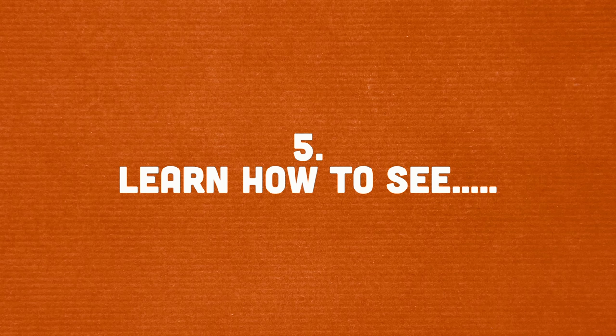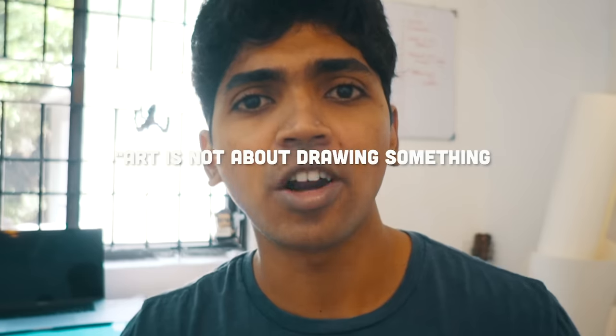Number five: learn how to see. This is probably one of the most important things you can take away from this video. Art is not about drawing something — it's about learning how to see. Ed Catmull, the CEO of Pixar, taught me that. I listened to a podcast once and he said it, and it blew my mind. Because art is actually about seeing — it's about learning to see things in your life, in the outer world, or in other works and artists.